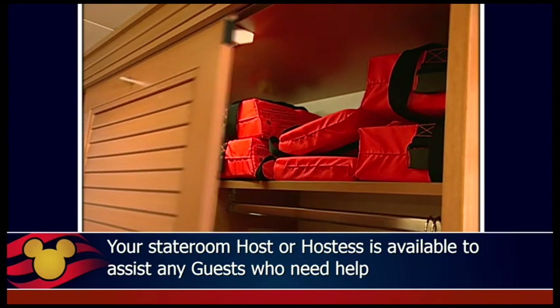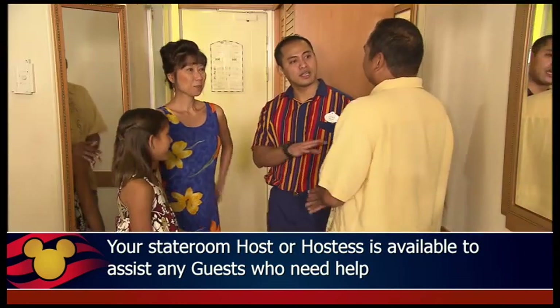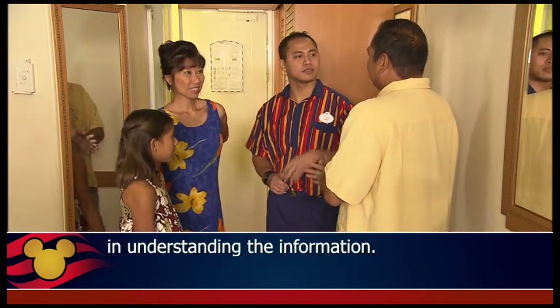Your stateroom host or hostess is available to assist any guests who need help in understanding the information.